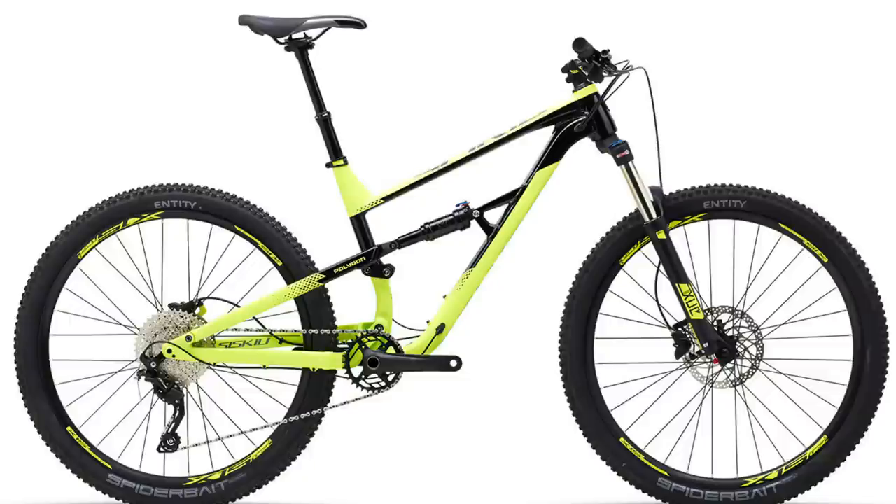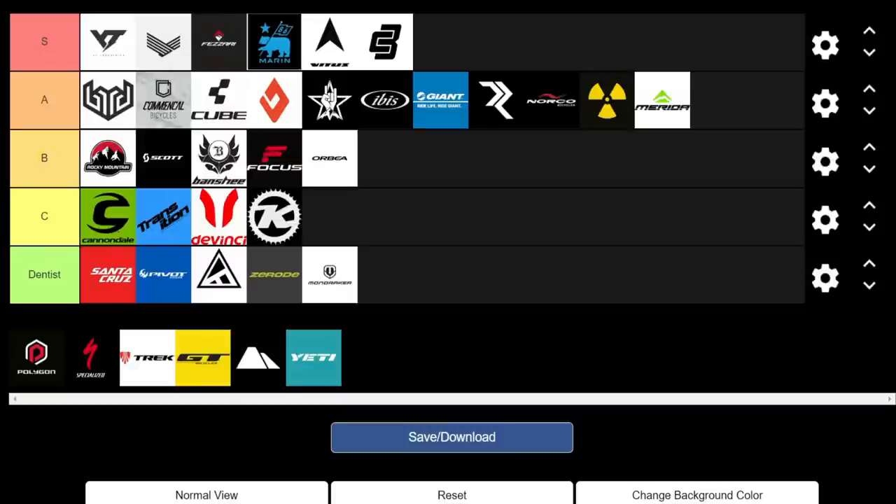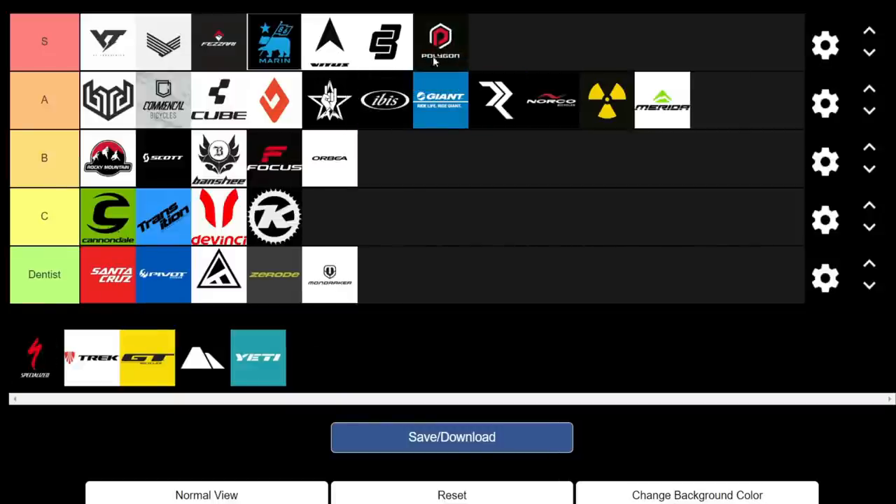Moving on to Polygon, which probably has the best value entry-level dual suspension bike on the market — the Siskiyou D. My personal favorite is the Siskiyou D6: you get thru-axle front and rear, air fork, air shock, a 1x drivetrain, dropper post, and hydraulic brakes for just over a thousand US dollars — really, really great value. They also have the Siskiyou T, Siskiyou N, and other great-value hardtails. They're definitely getting an S.